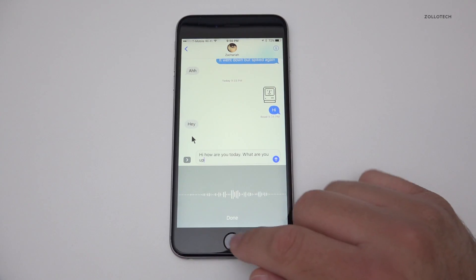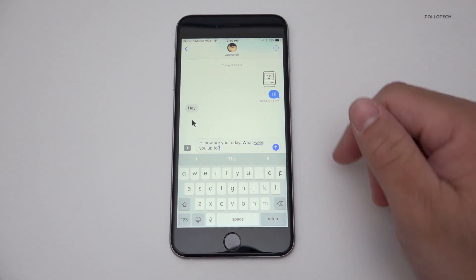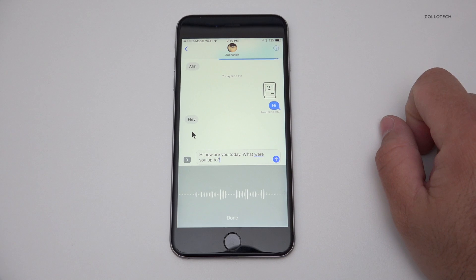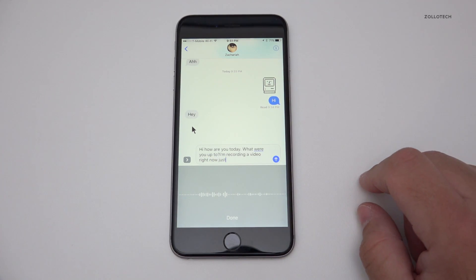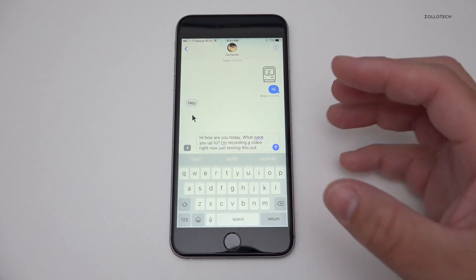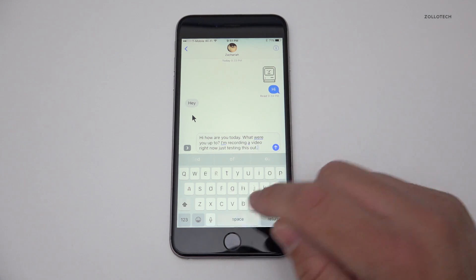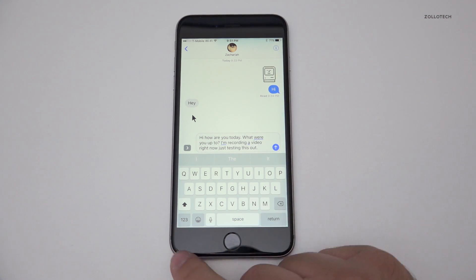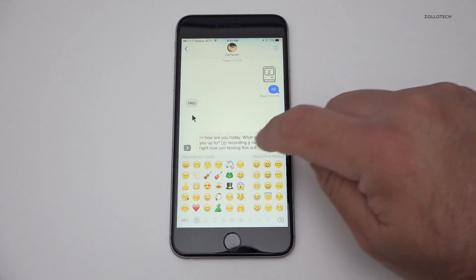You can type something like 'hi how are you today? what were you up to?' and it obviously types in what you said via dictation. Siri is built into this a bit better and understands different languages better — only time will tell on that.